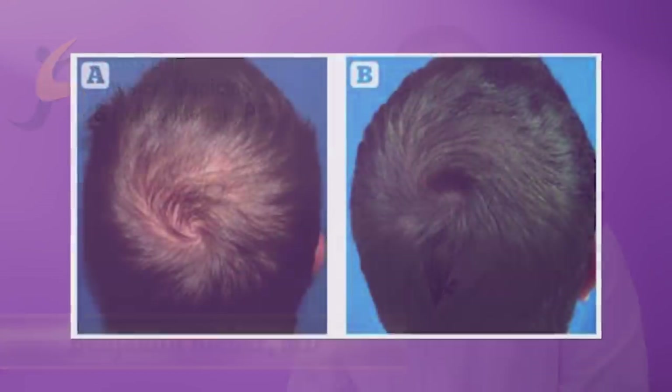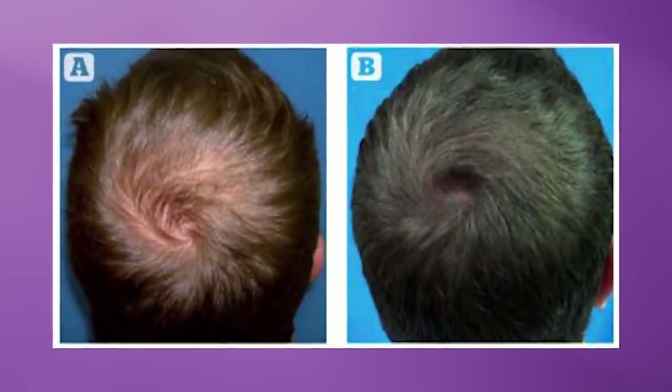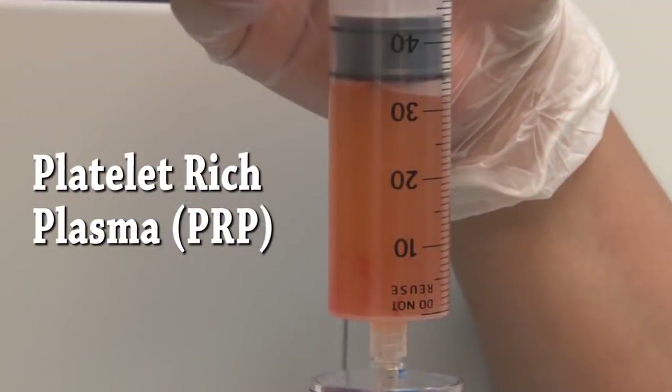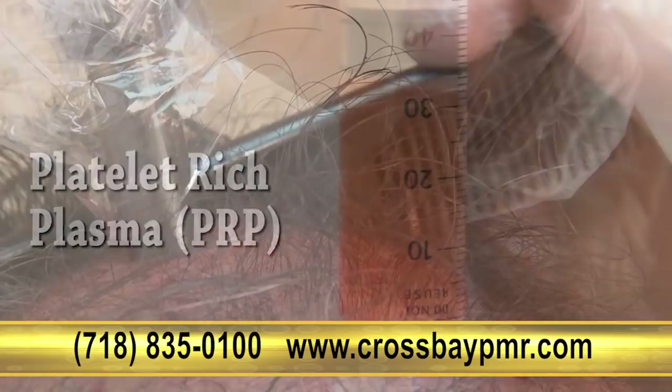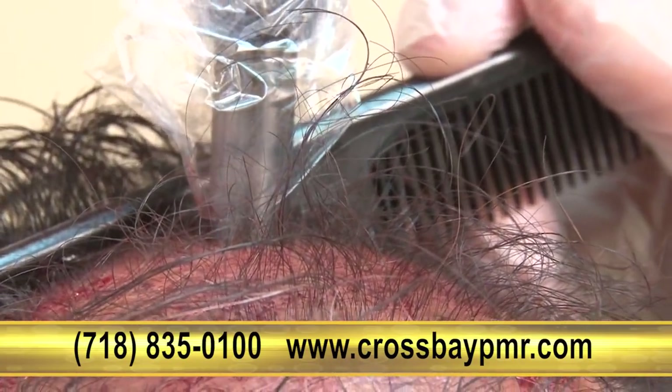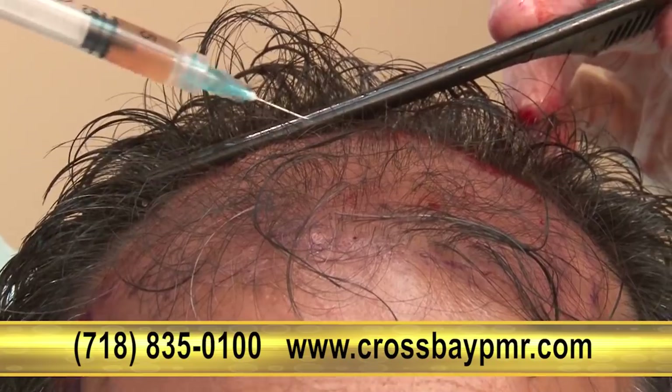Hair restoration therapy can not only reverse the effects of spotted baldness and thinning hair, but also can help you to create long-lasting and natural hair growth. Hair restoration therapy works by using your own body's growth factors to stimulate the repair of damaged scalp tissue, which is vital for the repair of damaged hair follicles.